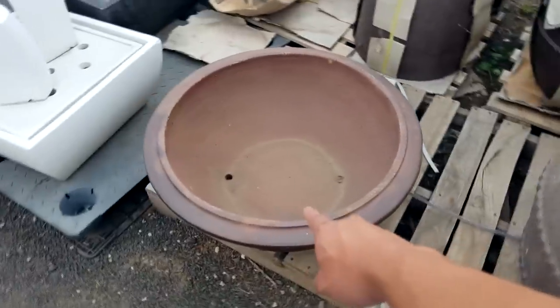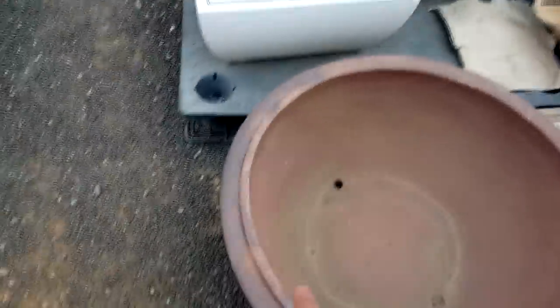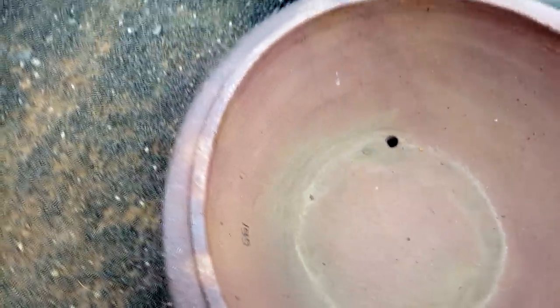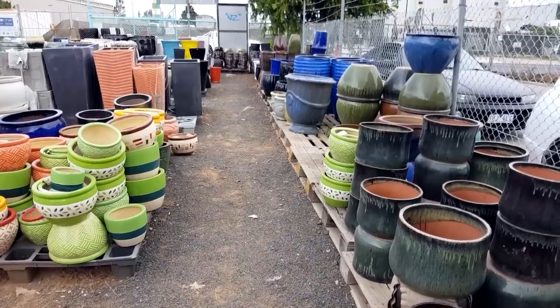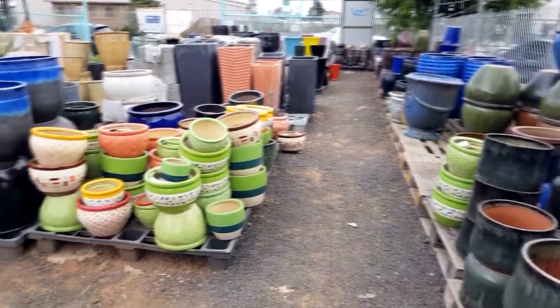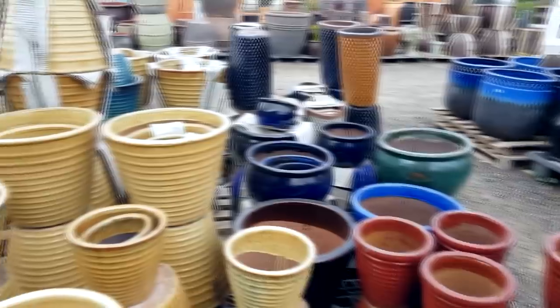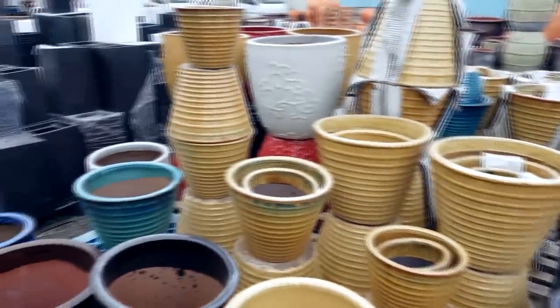I want this one but it's just so damn expensive — it's $1.99 and I don't have that money on me. I haven't decided if I want something glazed or not, so I guess I'll just have to keep looking. I might get some inspiration that way.